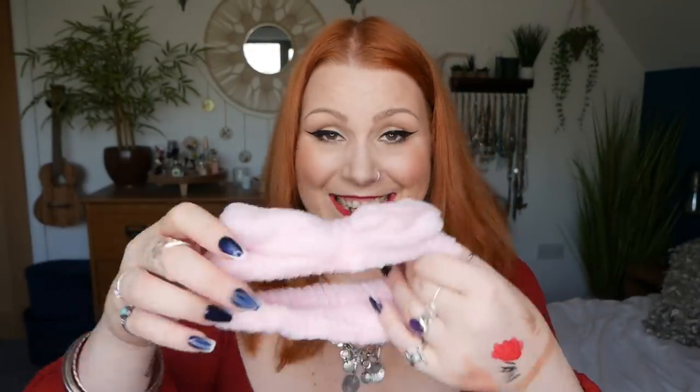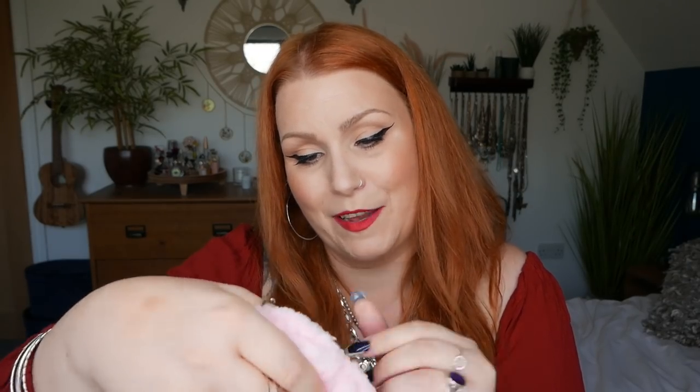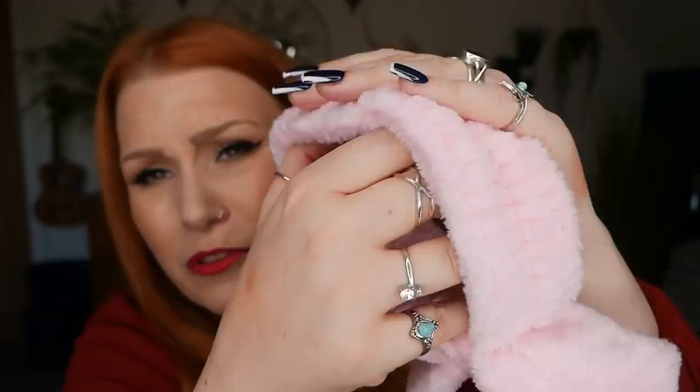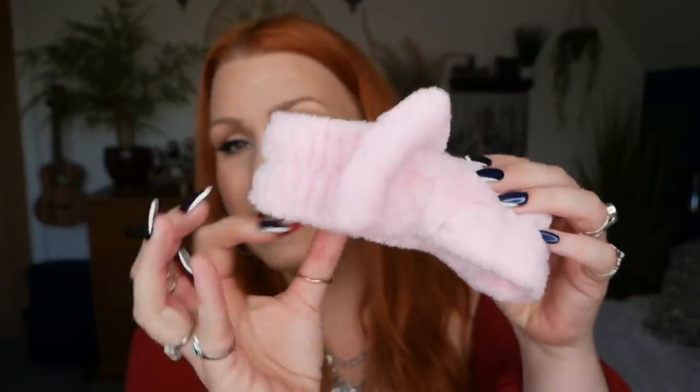Oh, I've got one of these — a headband by The Vintage Cosmetic Company! I've got two from this brand already — a spotty one and a plain pink one like this. They are so so soft; you just put it over your head, push your hair back and no hair gets in your way when washing your face or doing makeup. So we've got a little headband there.